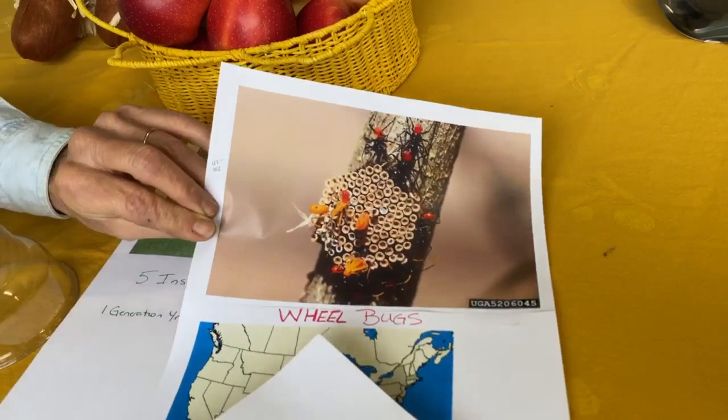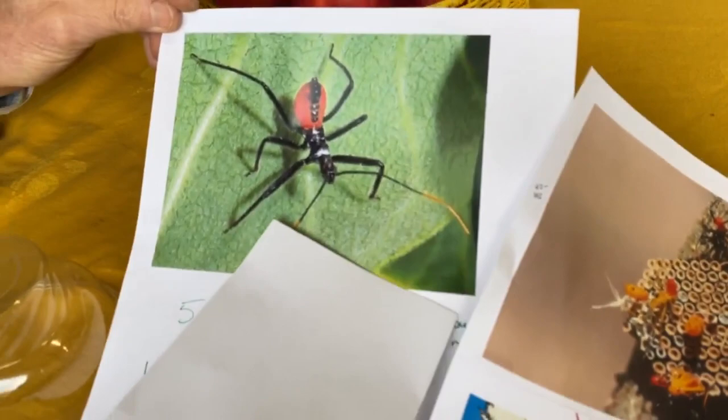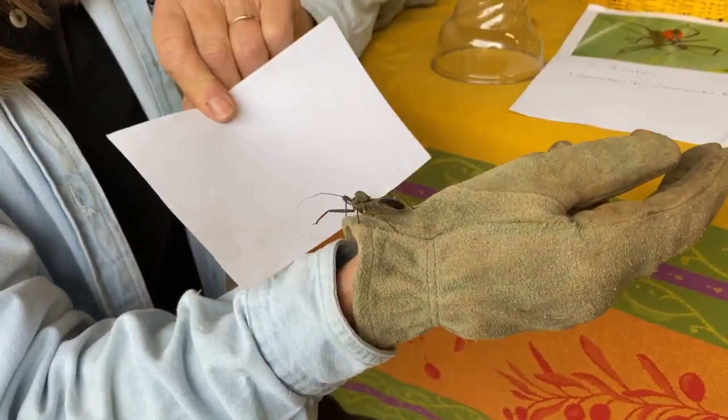Another interesting thing is when they're nymphs, they're bright red in color — a very different look altogether when they're in the nymph stage. There are five different instars.